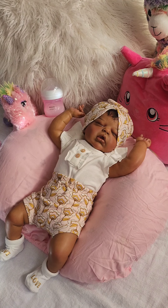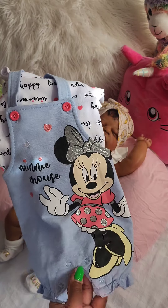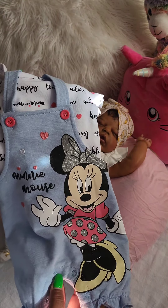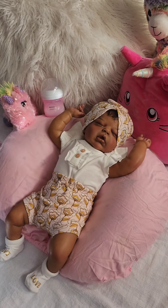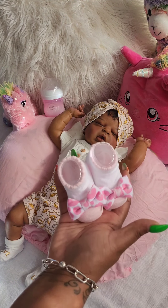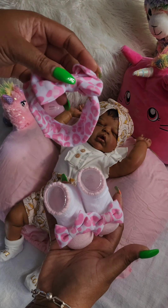So I'm going to change his sister into her Minnie Mouse outfit so that they can match. This is her little Minnie Mouse outfit — a little romper set, a little suspender romper set that I'm going to change her into, with these little socks and this little bow.